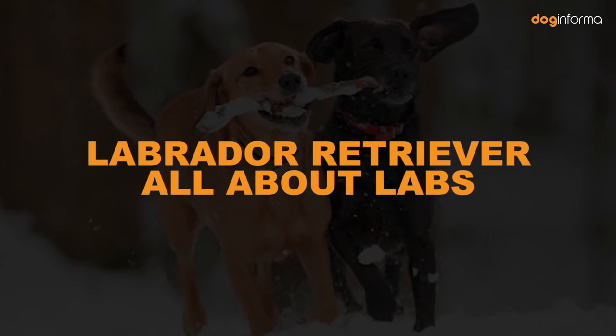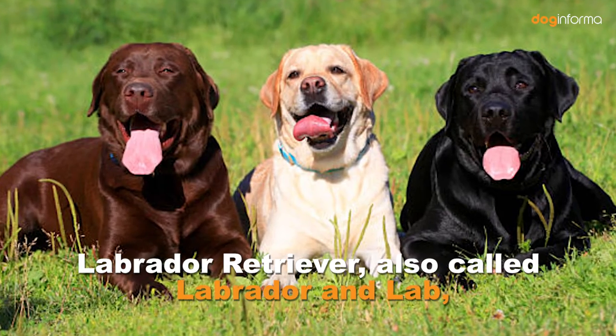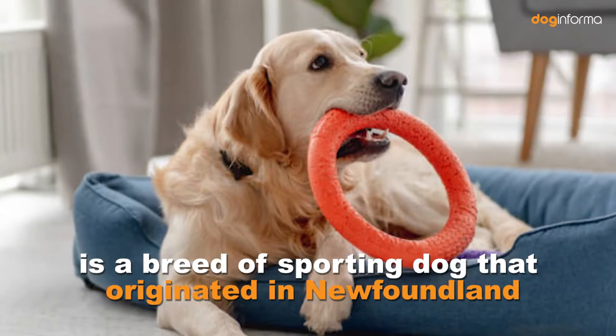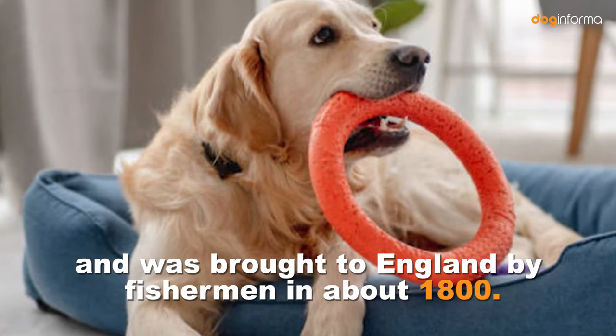Labrador Retriever — All About Labs. Labrador Retriever History. The Labrador Retriever, also called Labrador or Lab, is a breed of sporting dog that originated in Newfoundland and was brought to England by fishermen in about 1800.